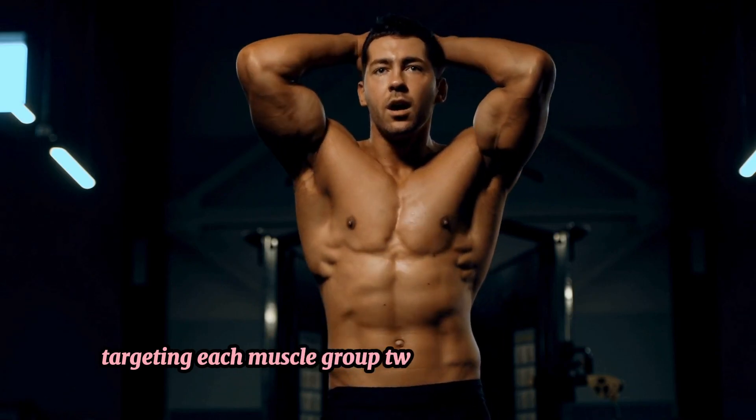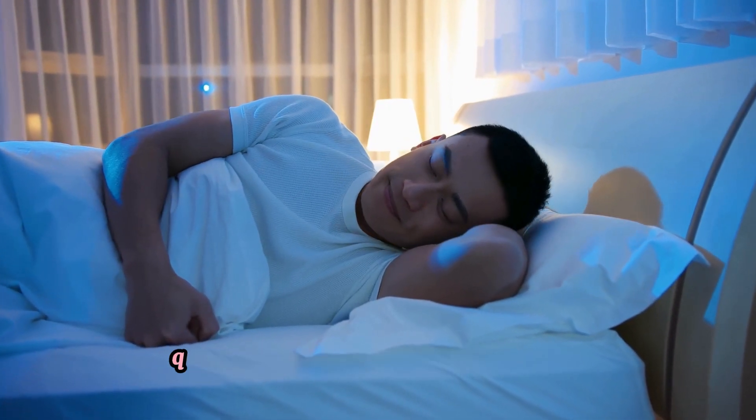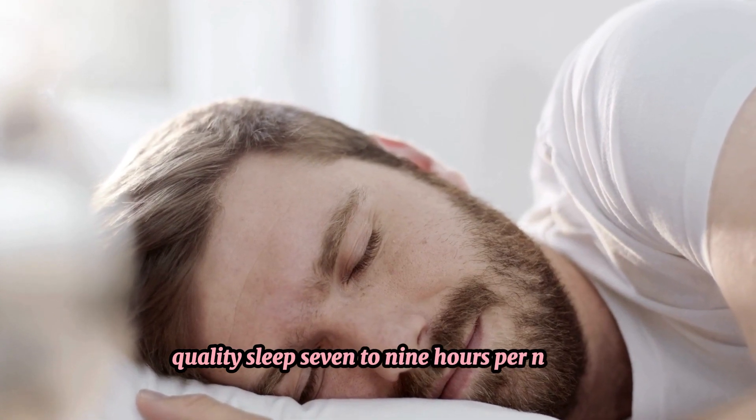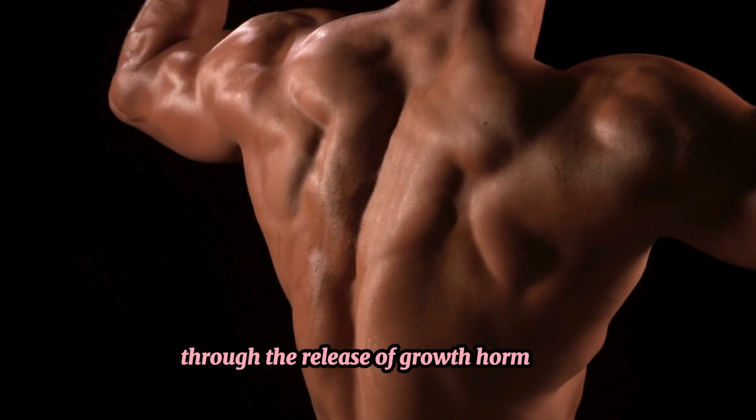Quality sleep — 7 to 9 hours per night — is also crucial, as it facilitates muscle repair and growth through the release of growth hormones.